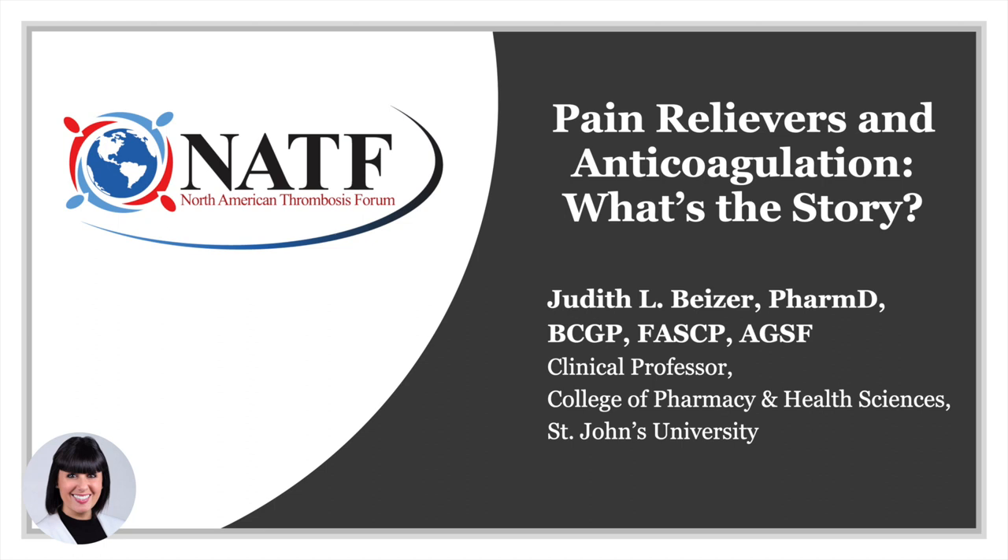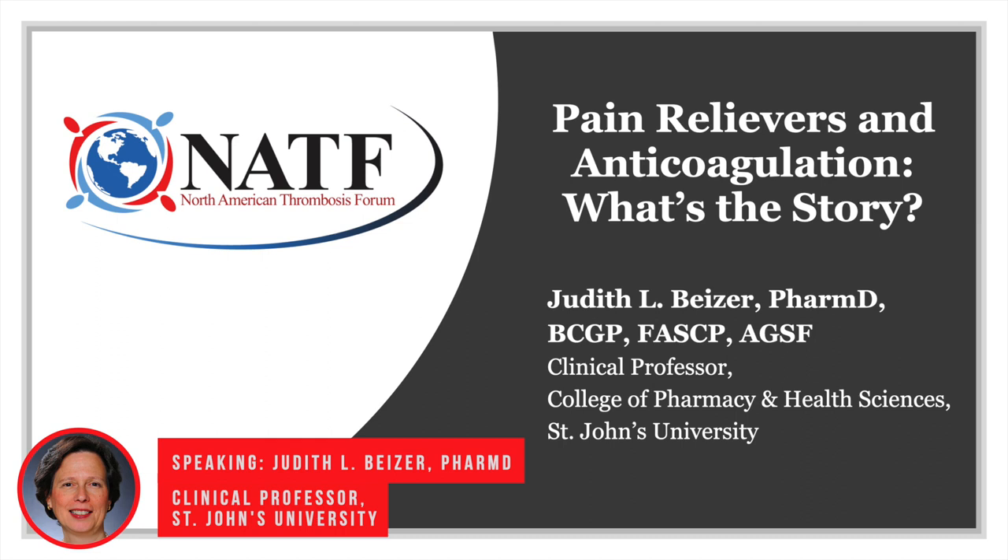So welcome, Dr. Beiser. Please take it away. Well, thank you for inviting me to talk about this really important topic. A lot of people who are taking anticoagulation want to know what type of pain relievers are safe for them to take. So that's what we're going to talk about today.